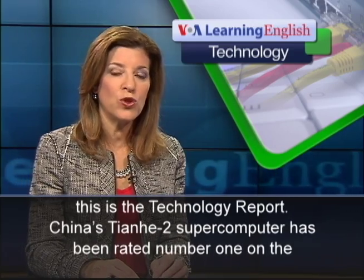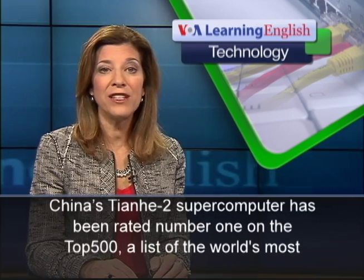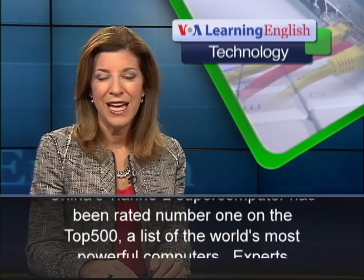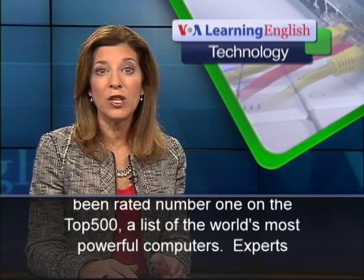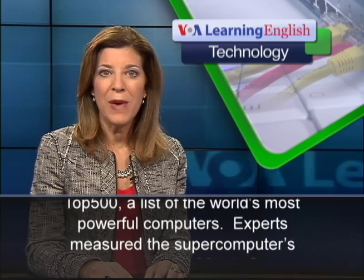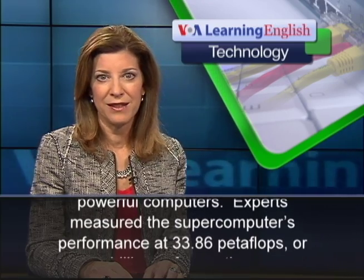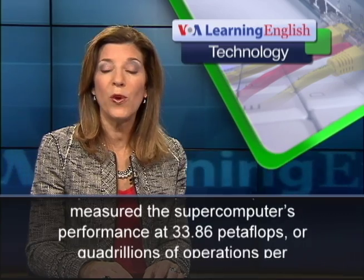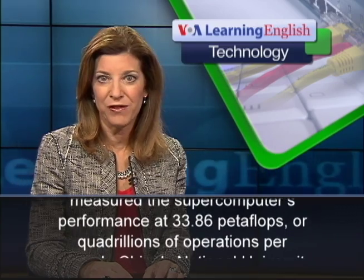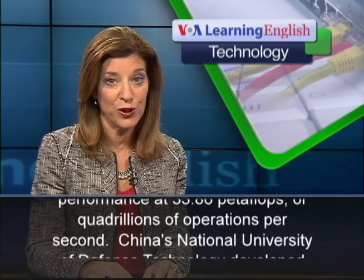China's Tianhe-2 supercomputer has been rated number one on the Top 500, a list of the world's most powerful computers. Experts measured the supercomputer's performance at 33.86 petaflops, or quadrillions of operations per second.